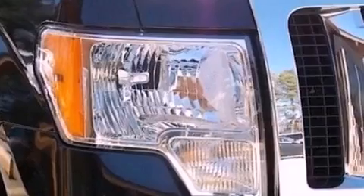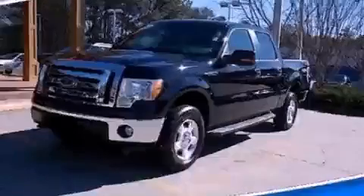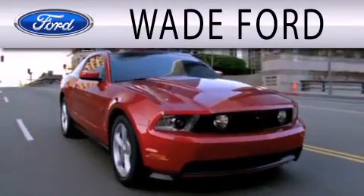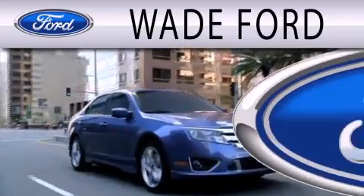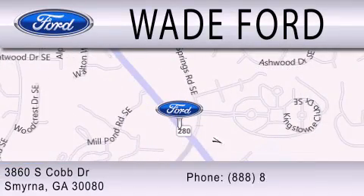This automobile won't last long at this price. Call and arrange a test drive now. Wade Ford is dedicated to doing everything possible to ensure that the experience you have selecting your next vehicle is as pleasant as possible. We are located at 3860 South Cobb Drive in Smyrna.